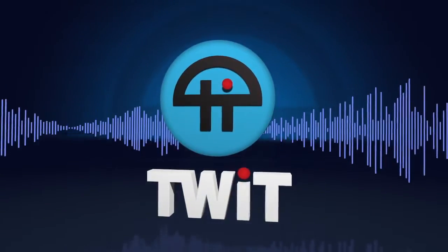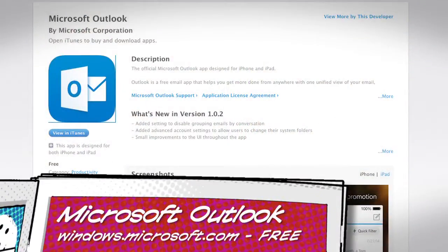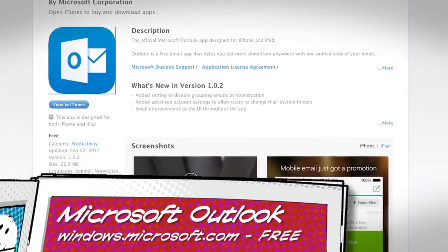This is TWIT. Number five is Outlook, which I promised you last week that I would review today. Outlook for iOS is only a few weeks old, but so far it's my pick.